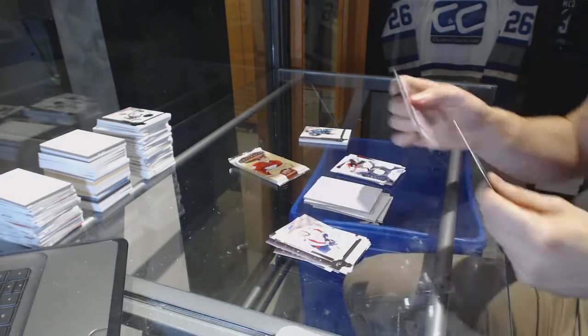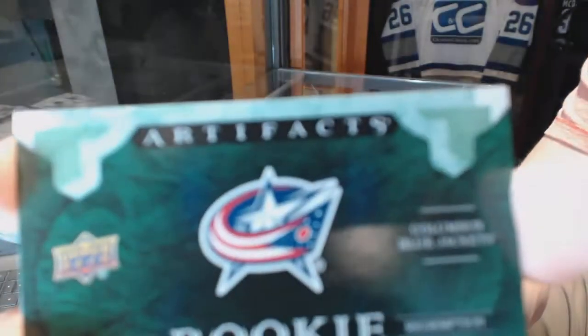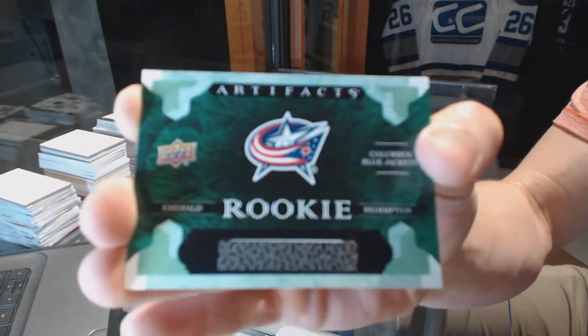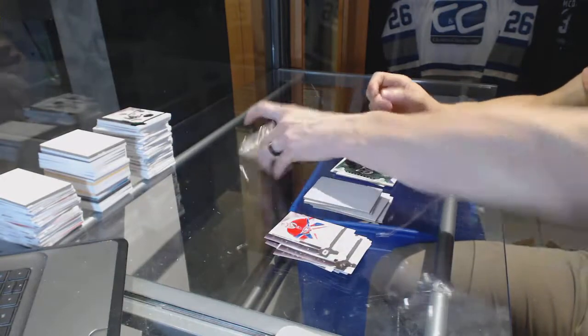We've got another Emerald Rookie Redemption, this one also sick, for the Columbus Blue Jackets. If I had to guess, either Pierre-Luc Dubois or Zach Werenski. There's no bad option between those two.